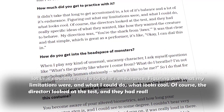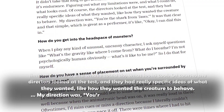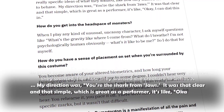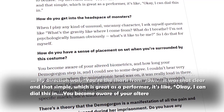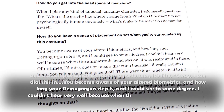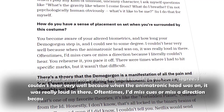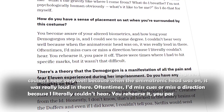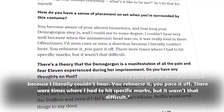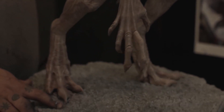"Of course, the directors looked at the test, and they had really specific ideas of what they wanted, like how they wanted the creature to behave. My direction was: you're the shark from Jaws. It was that clear and that simple, which is great as a performer. You become aware of your altered biometrics, how long your Demogorgon step is, and I could see to some degree. I couldn't hear very well because when the animatronic head was on, it was really loud in there. Oftentimes I'd miss cues because I literally couldn't hear. You rehearse it, you pace it off. There were times where I had to hit specific marks, but it wasn't that difficult." Who knew that the Demogorgons were actually just cast members and stuntmen dressed up in leotards and green clothes?